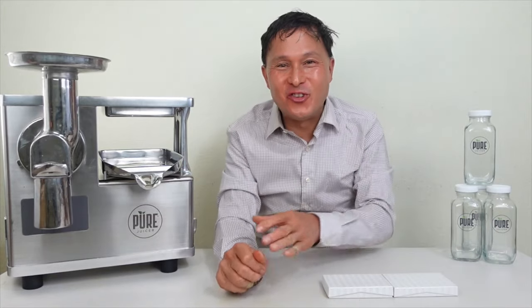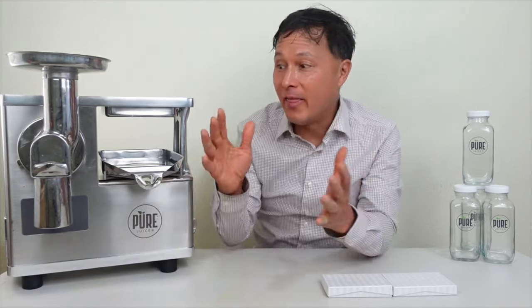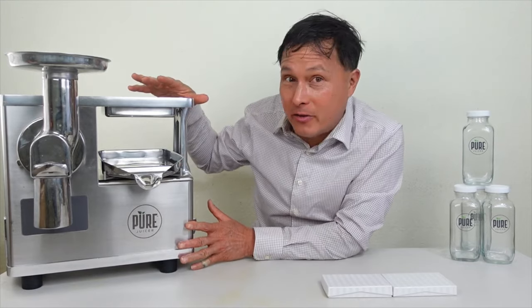This is John Kohler with discountjuicers.com. Today we have another exciting episode where we're going to share with you guys how you can save the most on the juicer that will actually give you the most.